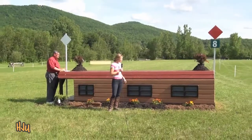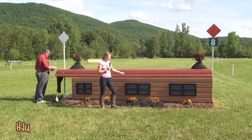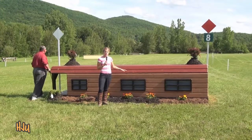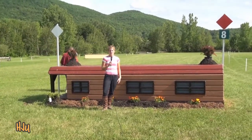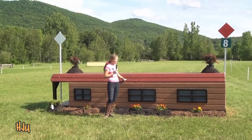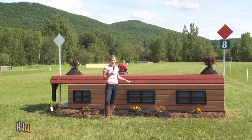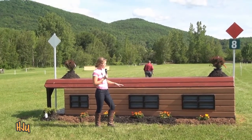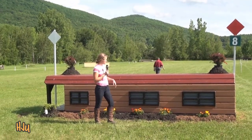This is number eight. This is another nice bigger galloping fence. You want to just catch it out of stride, very similar to number six, and especially if you've had a bit of a gritty ride through the coffin at seven, this will be a great fence to get your confidence back at. So you want to make sure you have a really positive forward ride and just try and catch it out of stride and get a nice close forward distance.